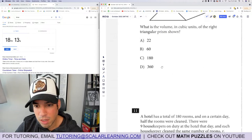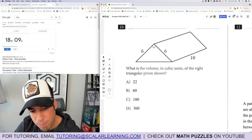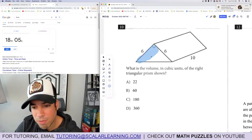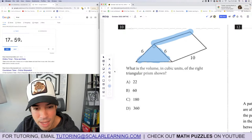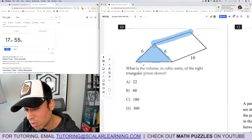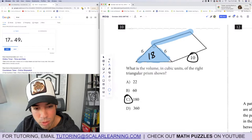Question 10: What is the volume in cubic units of the right triangular prism? For any prism, calculate the area of the face and extend it back by the length. The triangle face is 6 times 6 equals 36, half of that is 18. The length is 10, so 18 times 10 equals 180. Done.